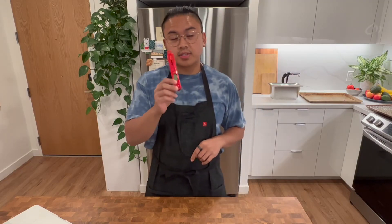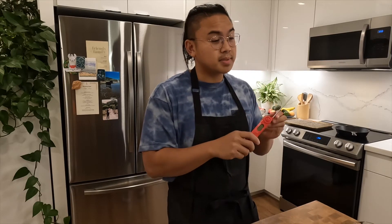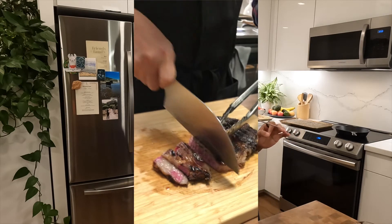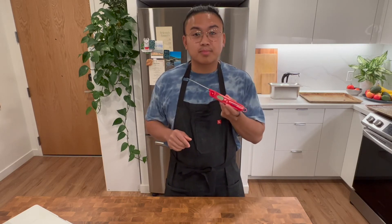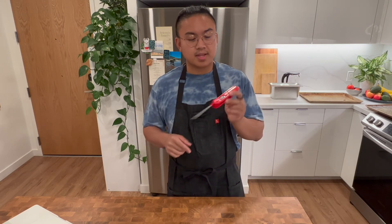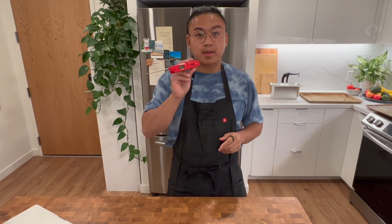My third favorite kitchen tool is the instant read thermometer. I love it because I care a lot about heat precision, especially when cooking proteins. When I cook a steak I love it medium rare, so I make sure — no guessing games — that it's hitting around 120–125 degrees. I also love using it to check the temperature of water I've boiled. In this household we make tons of matcha lattes, and you want the water around 175 degrees so you don't burn the matcha but bring out the L-theanine and its properties.